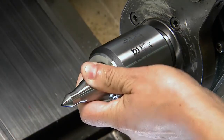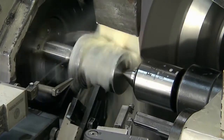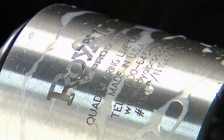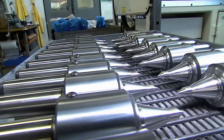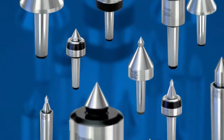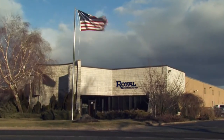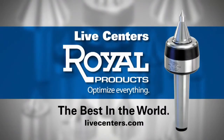Customers agree. In fact, many have reported that the superior rigidity of Royal Live Centers helps them last up to three times longer. The best live centers, with the best protection — tested and proven for ultimate rigidity, performance, and long life. Royal Live Centers. Made in the USA, with dependable quality that's counted on around the world.